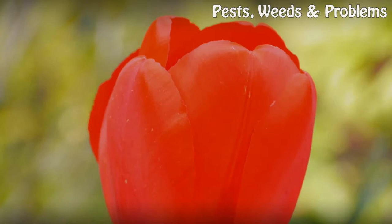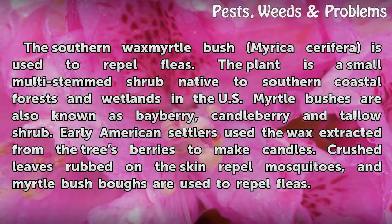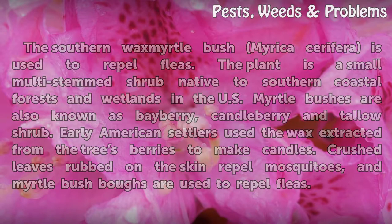Myrtle bushes for flea control. The southern wax myrtle bush, Morella cerifera, is used to repel fleas. The plant is a small multi-stemmed shrub native to southern coastal forests and wetlands in the U.S. Myrtle bushes are also known as bayberry, candleberry, and tallow shrub. Early American settlers used the wax extracted from the tree's berries to make candles. Crushed leaves rubbed on the skin repel mosquitoes, and myrtle bush boughs are used to repel fleas.